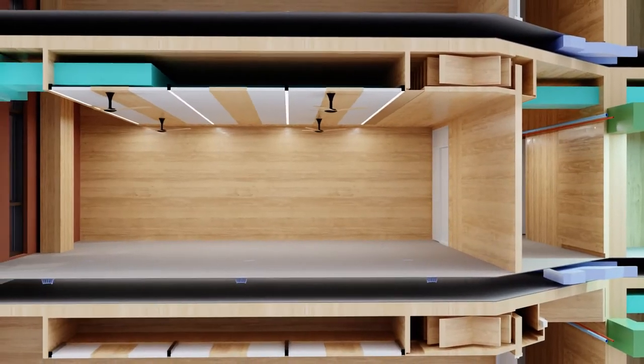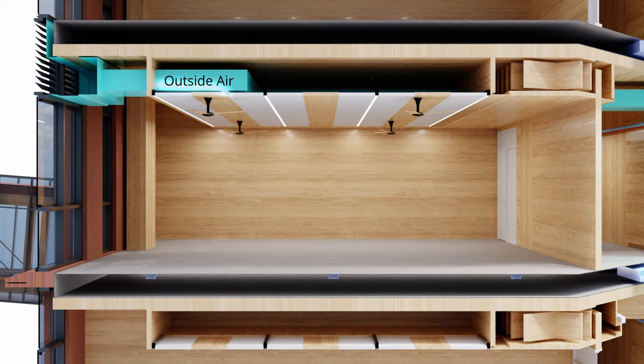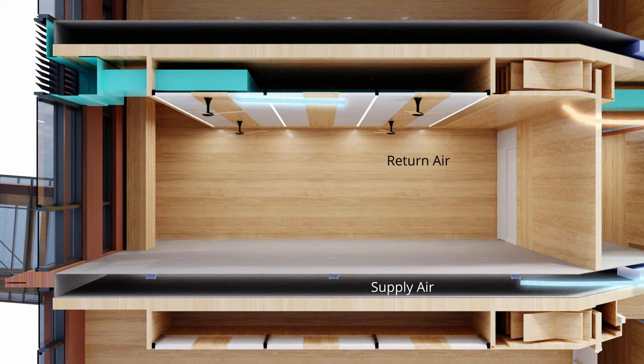The energy recovery ventilators supply air to the spaces via a raised floor plenum with floor diffusers. CO2 demand control ensures high occupancy spaces are always adequately ventilated.